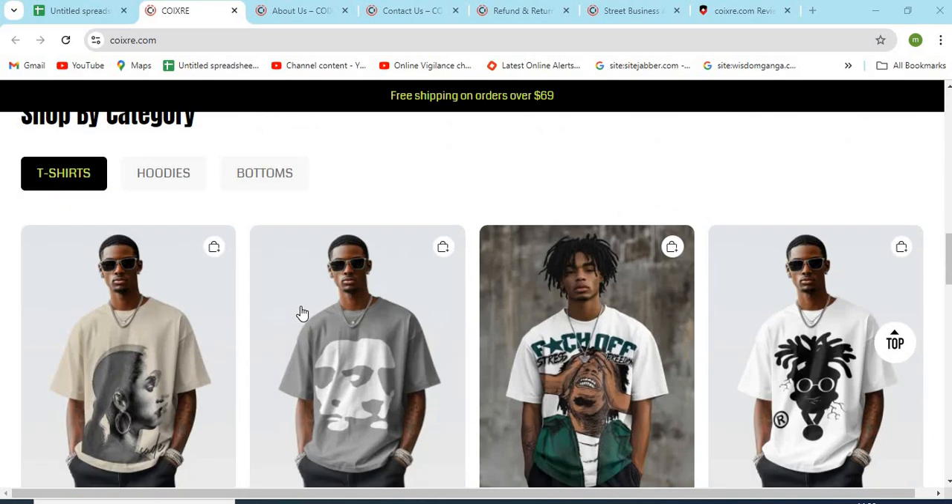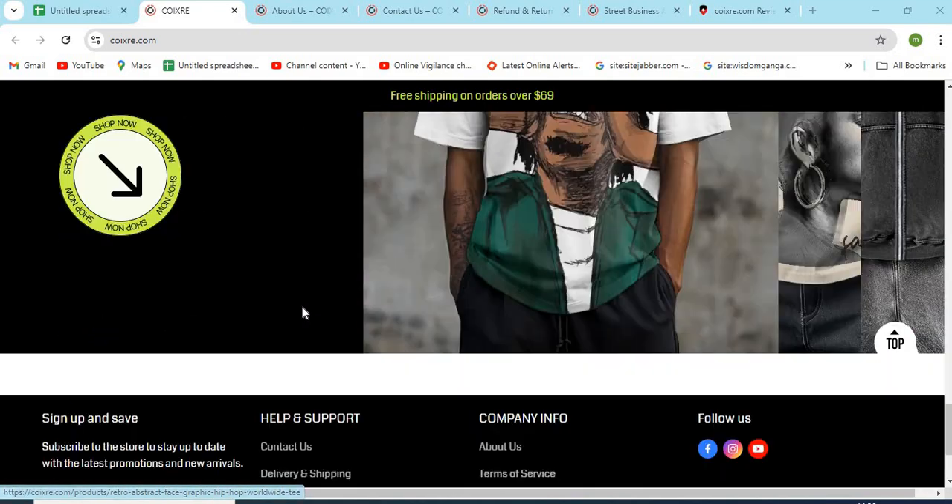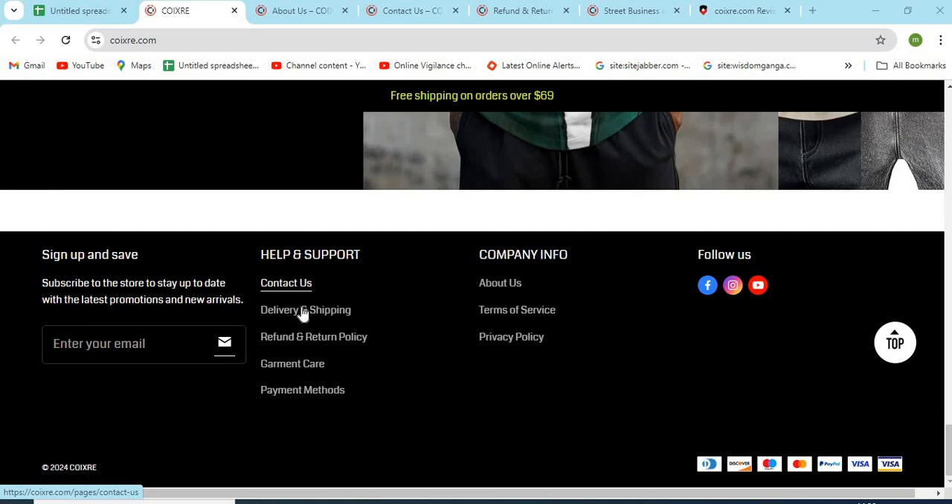KoiX3.com is an online shopping store that sells different types of products online. Before purchasing anything, you need to check a few points that are mentioned in this video.